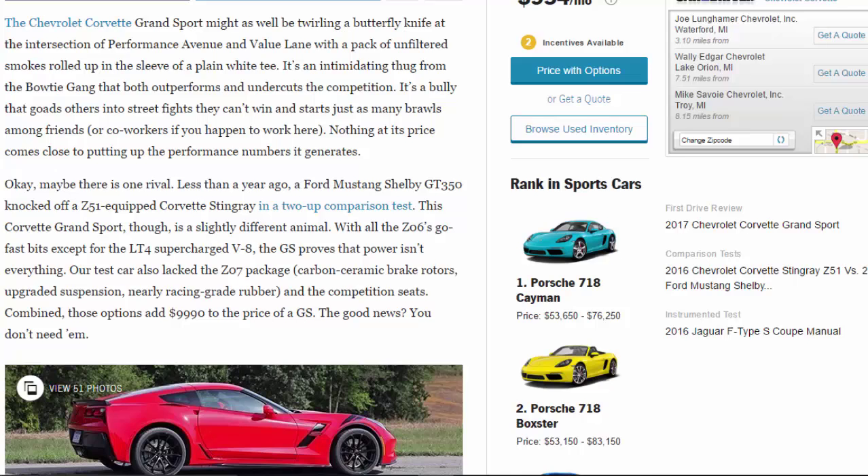Maybe there is one rival. Less than a year ago, a Ford Mustang Shelby GT350 knocked off a Z51-equipped Corvette Stingray in a two-up comparison test. This Corvette Grand Sport, though, is a slightly different animal. With all the Z06's go-fast bits except for the LT4 supercharged V8, the GS proves that power isn't everything.